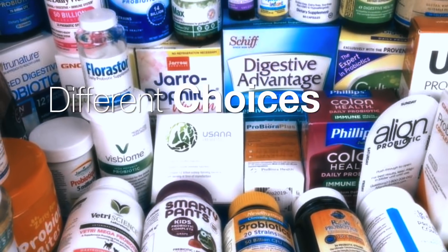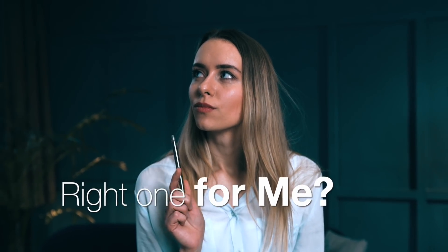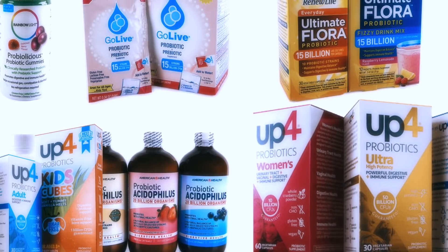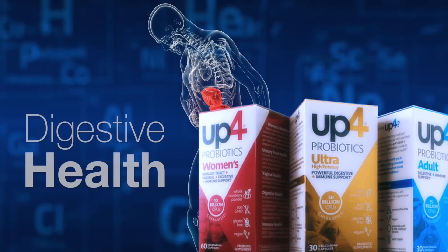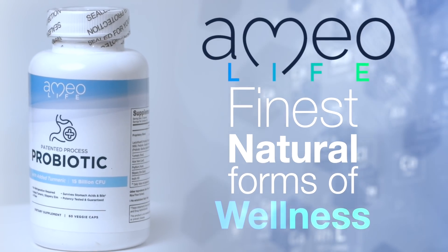With all these different choices of probiotics, I'm confused — which is the right one for me? If you're like me, I was struggling to choose the right probiotic to support my digestive health. That is until I found Amyolife.